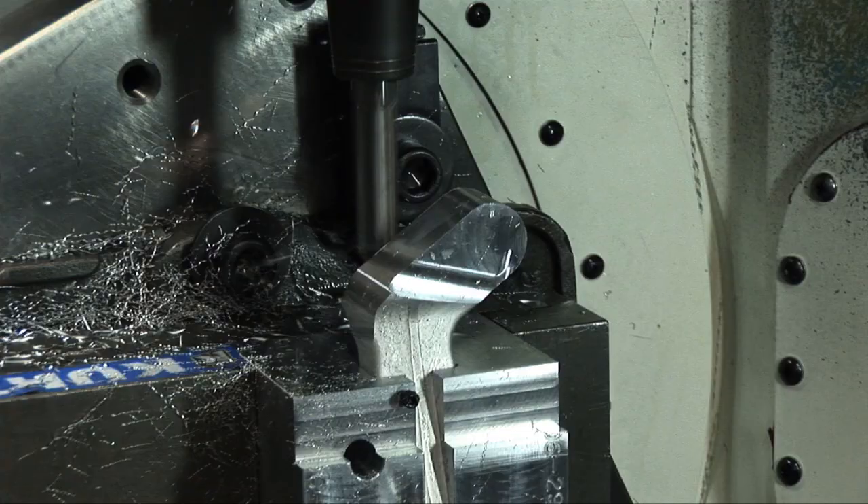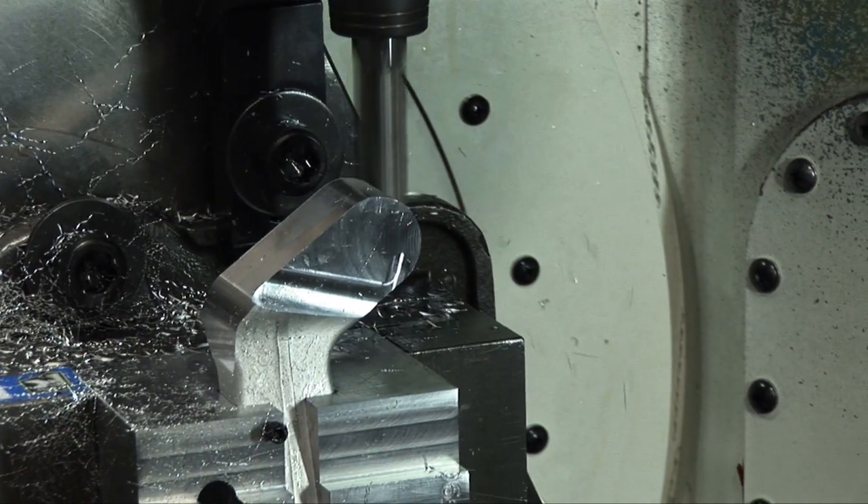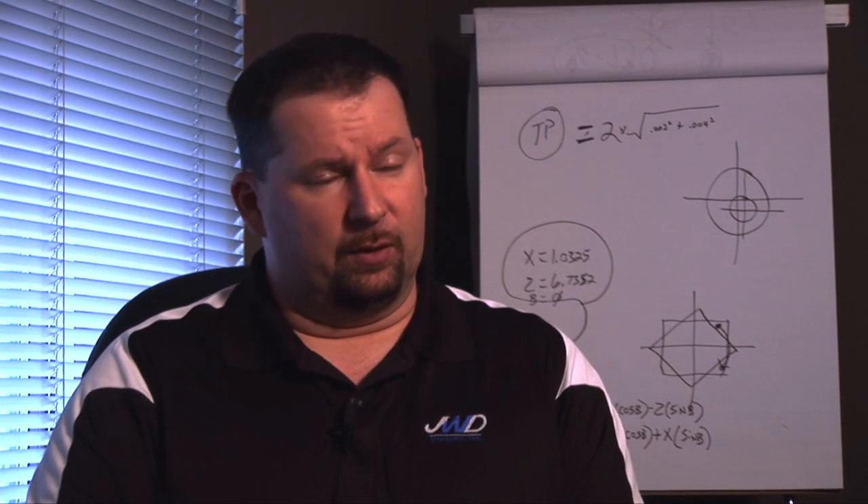We do all metal and non-metallic products, but 65 to 70 percent of our work statement is what you would consider to be hard metal — titanium, zinc alloys, 15.5, things of that nature.